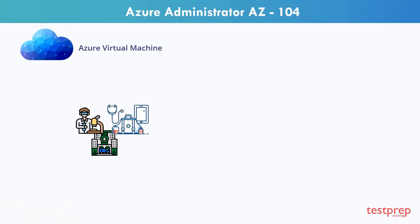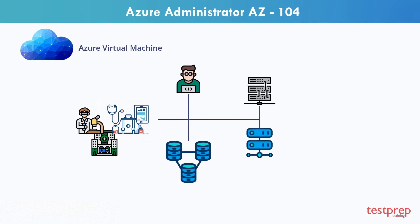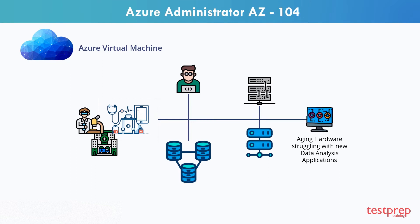Suppose you work for a company doing medical research and you're responsible for managing the on-premises servers. The servers you administer run all the company infrastructure, from web servers to databases. However, the hardware is aging and starting to struggle to keep up with some of the new data analysis applications being deployed to it.